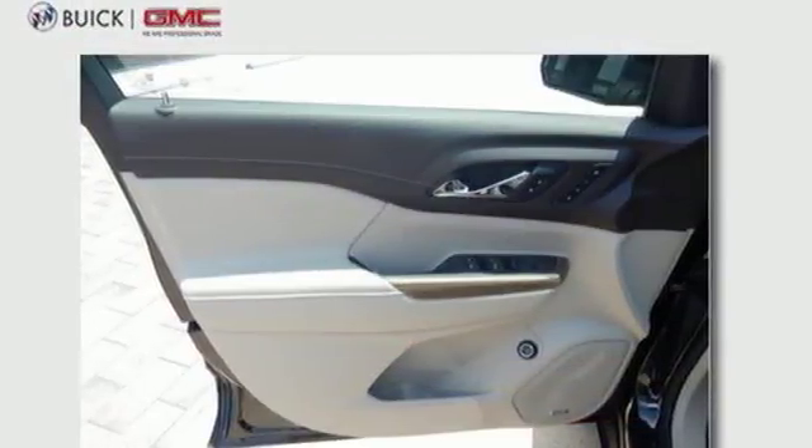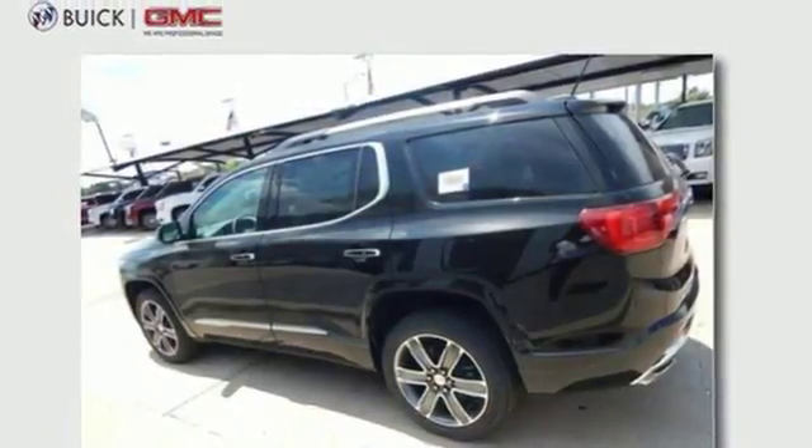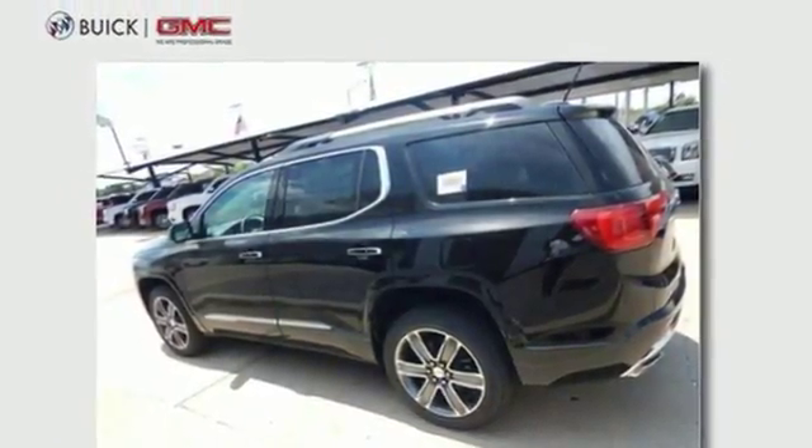Heated steering wheel. V6 engine. Hands-free liftgate. Four-wheel anti-lock disc brakes. And active driving assistant.